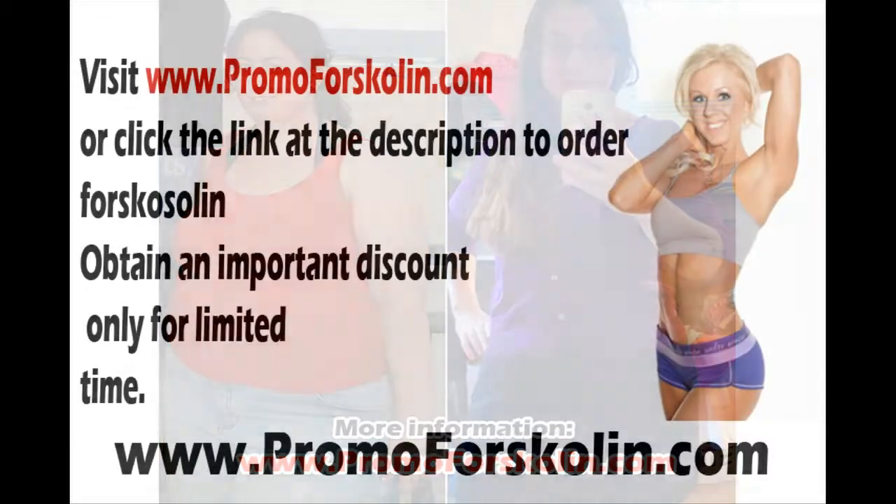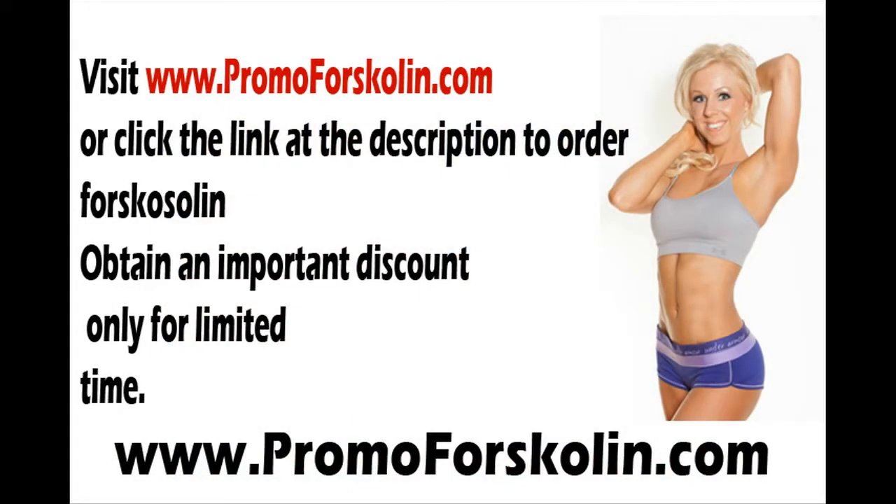Visit www.primaforskolins.com or click the link in the description to order Forskolin and get exactly what you are paying for. Obtain an important discount for a limited time only.